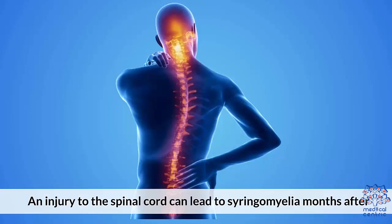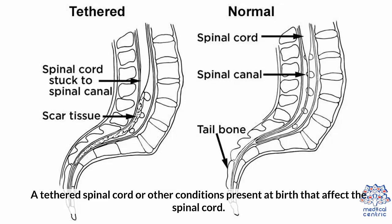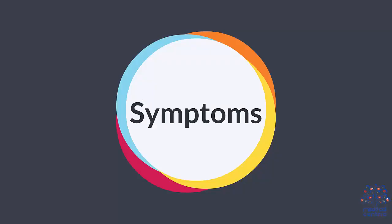4. An injury in the spinal cord can lead to syringomyelia months after. 5. A tethered spinal cord or other conditions present at birth that affect the spinal cord.